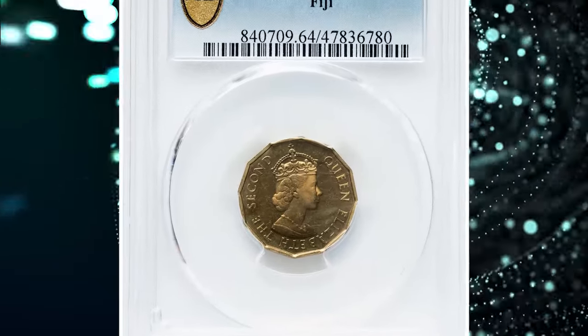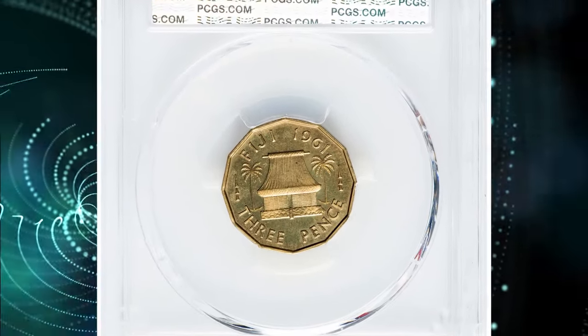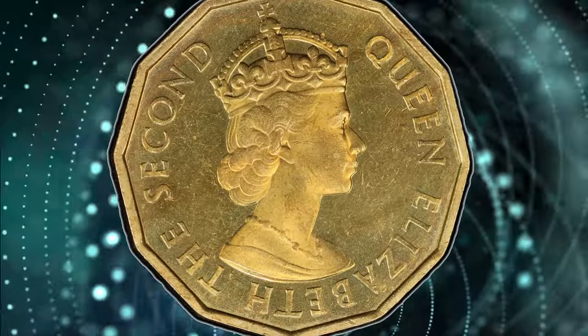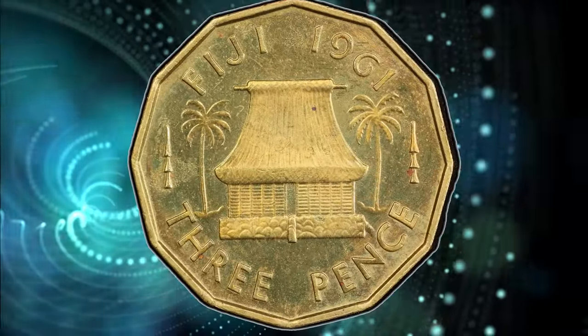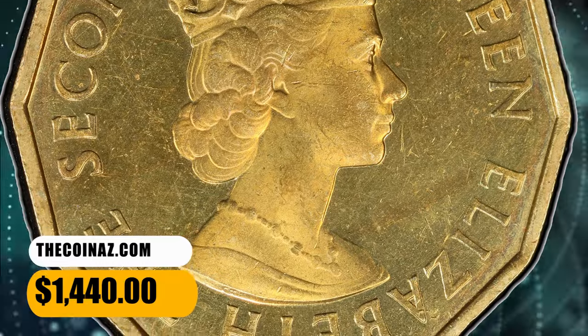Number 3: the 1961 Elizabeth II Proof 3 Pence from Fiji, graded as PR64 by PCGS. The coin has a 12-sided shape. According to Heritage Auctions, movement in the light reveals a stunning neon pumpkin toning on the obverse lower field. As of November 2023, it is tied for the highest awarded grade with just three other examples between the two grading services. It was sold for $1,440.